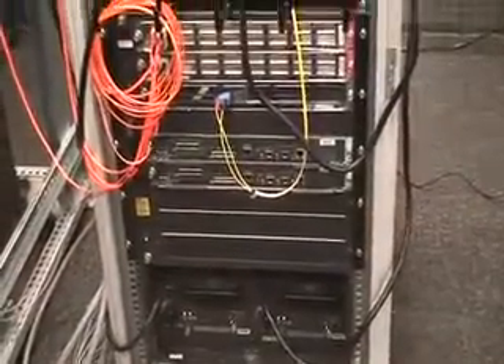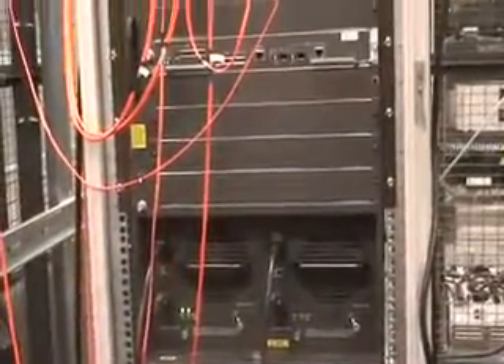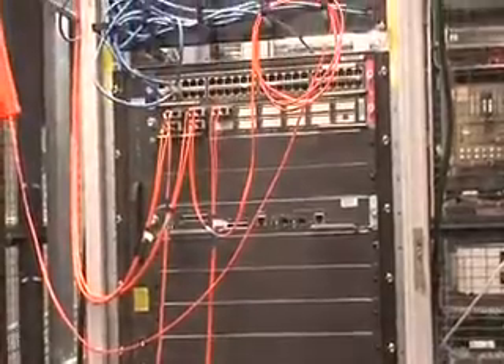Our networking systems also feature a high degree of redundancy with both diverse path and diverse entry points from separate upstream carriers and upstream pairing to the national internet.